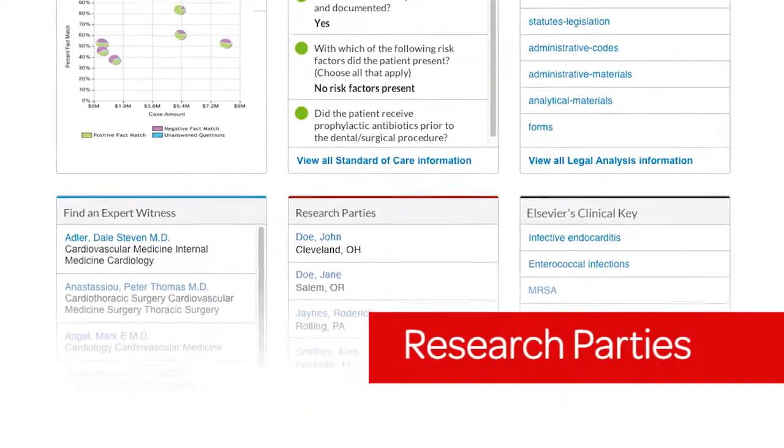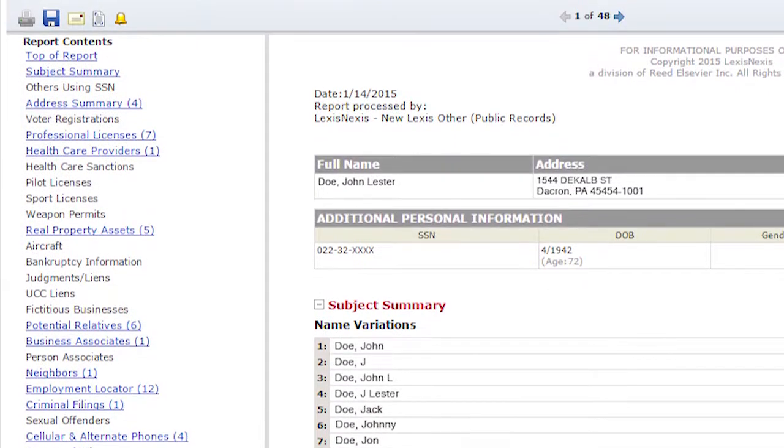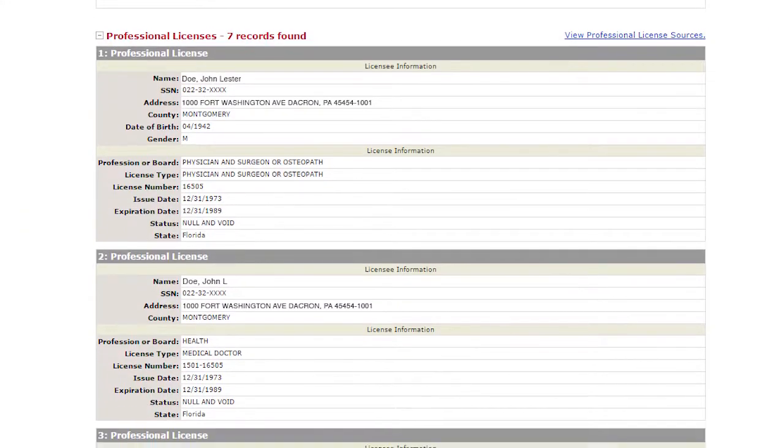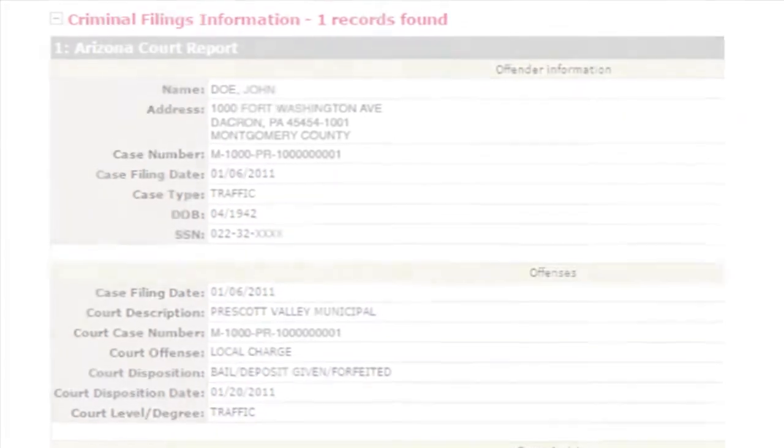The Research Parties pod helps you investigate all the key players in a case, such as plaintiffs, defendants, opposing counsel, jurors, and witnesses, by giving you access to the industry's largest collection of public records.